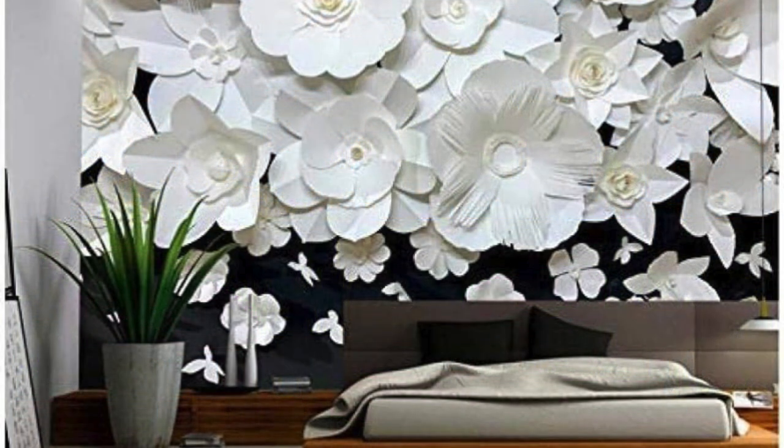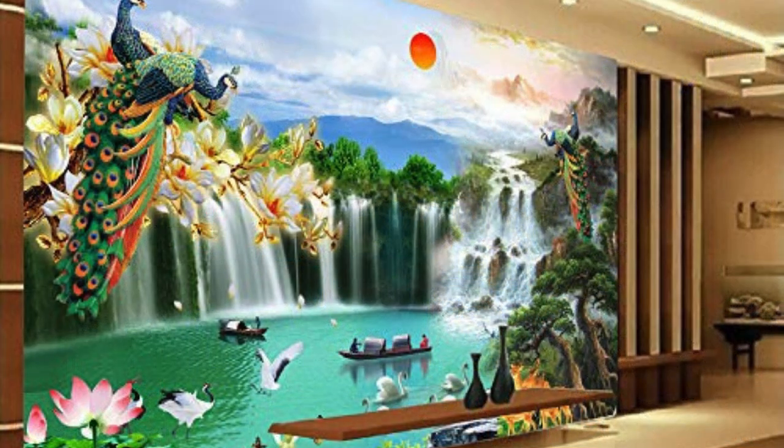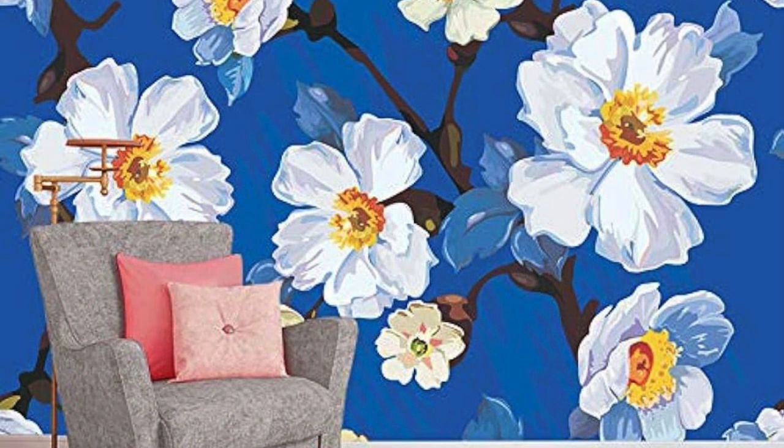The allure of a regular wallpaper lies in its ability to weave a narrative throughout a room, transforming it into a curated space that encapsulates your vision for the environment. Whether you're drawn to the tranquil nature of nature-inspired prints, the geometric precision of abstract designs, or the vintage charm of retro patterns, each wallpaper selection holds the power to breathe life into your surroundings.